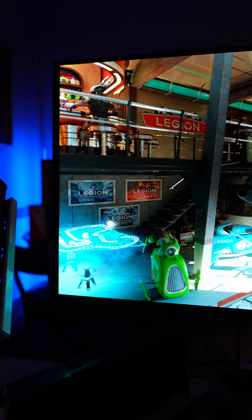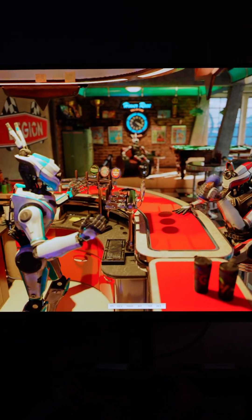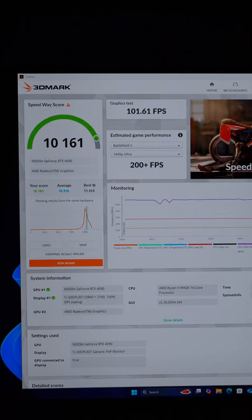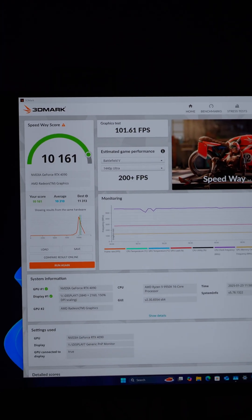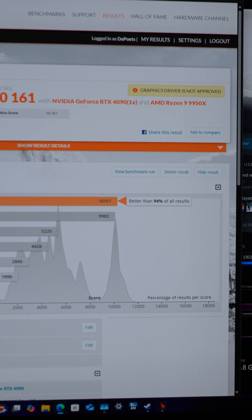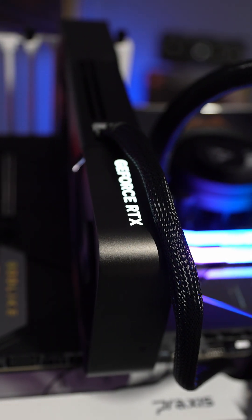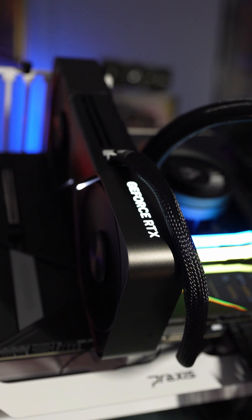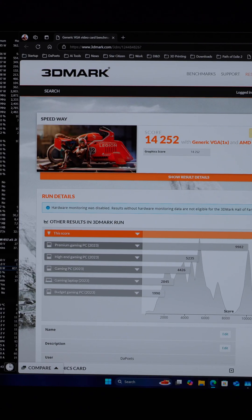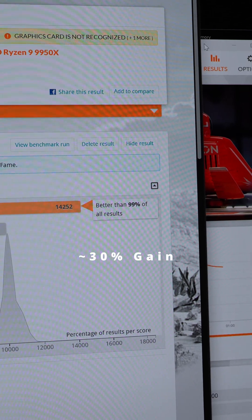On the RTX 4090, we're running the Speedway ray tracing benchmark to get a good idea of how far we've come with the RTX 5090 for ray tracing. The RTX 4090 Speedway score is 10,161, better than 94% of all results. During the benchmark there was just a very minute amount of coil whine — much better than any 4090 I've tested. With the RTX 5090, we're at the top 99th percentile of all results.